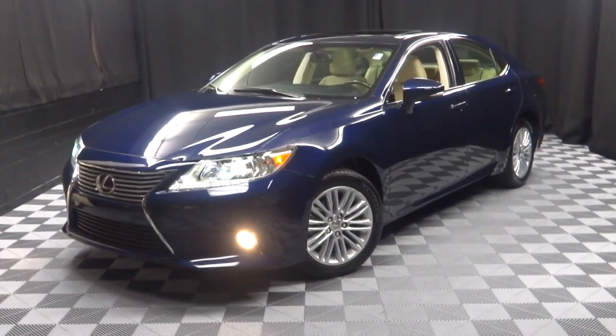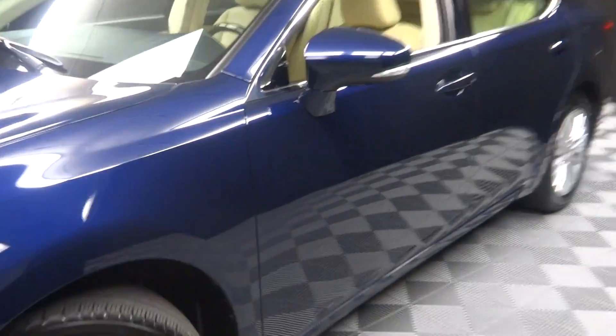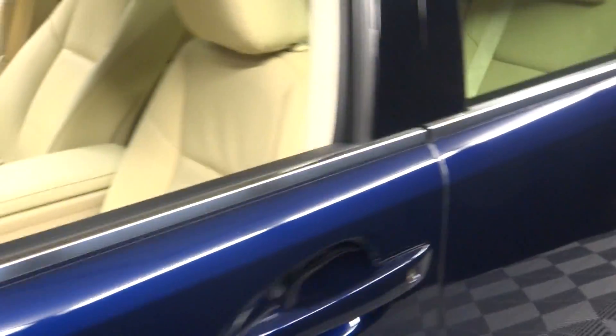All right car shoppers, welcome back to Lexus of Wilmington. Just traded in is this 2013 Lexus ES350.